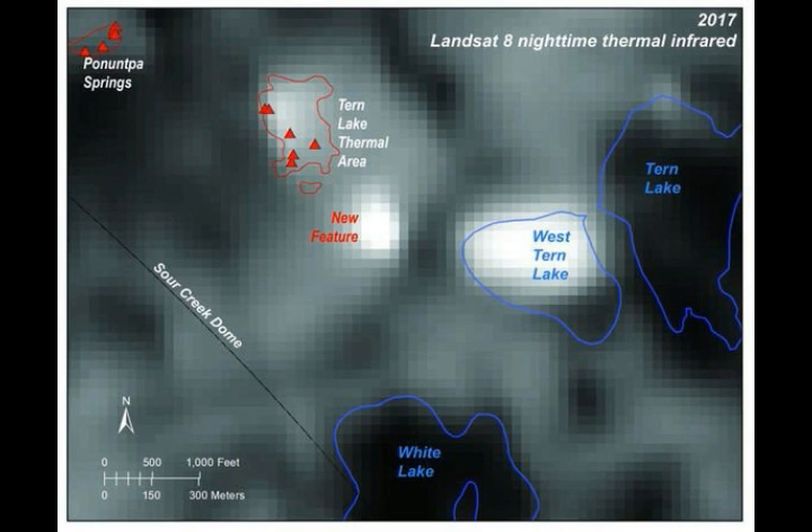The last major eruption — the caldera-forming blast at Yellowstone — occurred sometime between 630,000 and 640,000 years ago, with a smaller one 70,000 years ago. Some have claimed there have been 50 lava eruptions from Yellowstone occurring roughly every 6,000 years — not the super eruptions, but smaller ones. The Yellowstone eruption was preceded by two more blasts, at 1.3 million and 2.1 million years ago, and in the aftermath there have been numerous smaller eruptive and non-eruptive events.